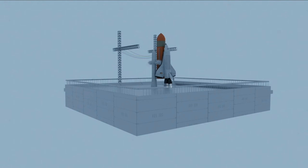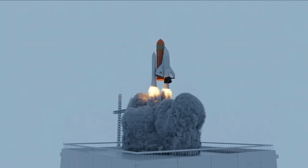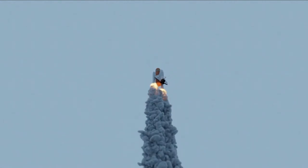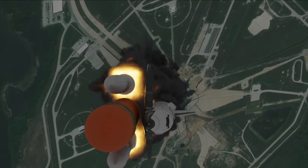And liftoff of Space Shuttle Atlantis on a mission to build, resupply, and to do research on the International Space Station. Houston now controlling. Atlantis begins its penultimate journey to shore up the International Space Station.